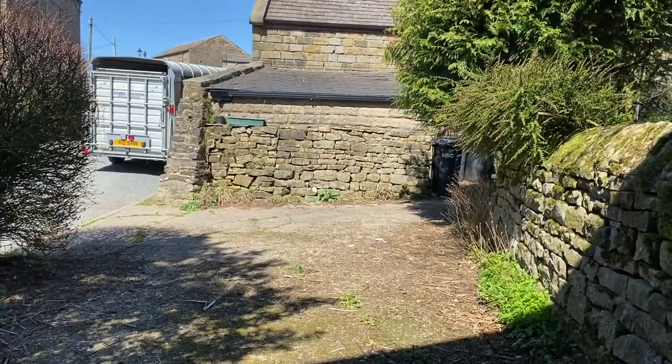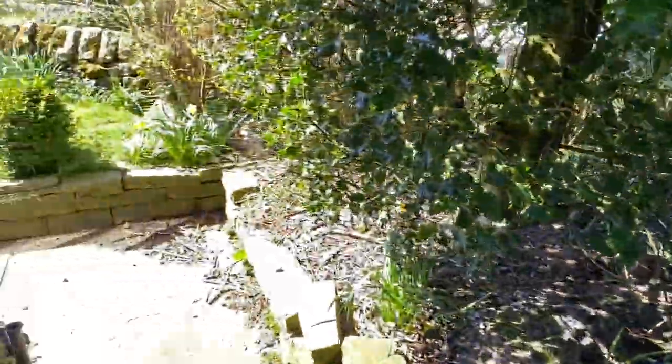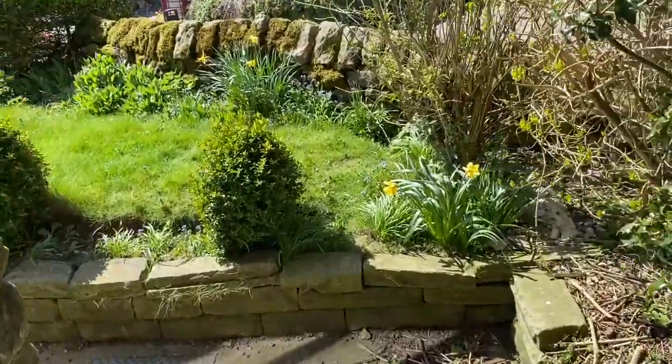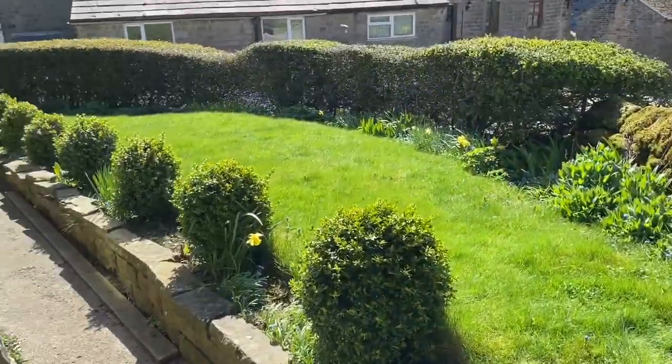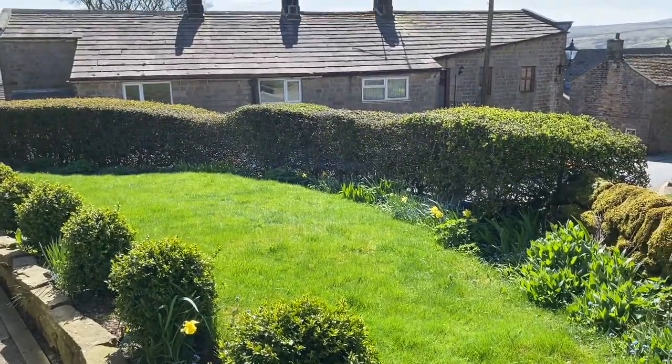There is private parking and a shed at the end there. We also have this rather lovely bit of garden round the side which catches the sun and has lovely views.